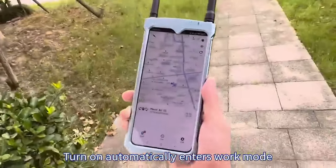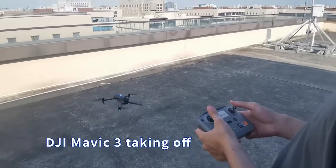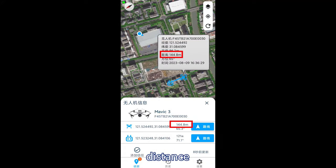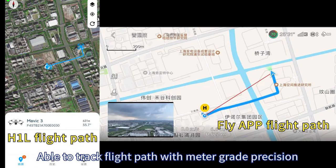Turn on and it automatically enters work mode, suitable for drone monitoring and all kinds of scenarios. It provides real-time display of drone serial number, distance, coordinates and pilot coordinates. It is able to track flight path with meter grade precision.